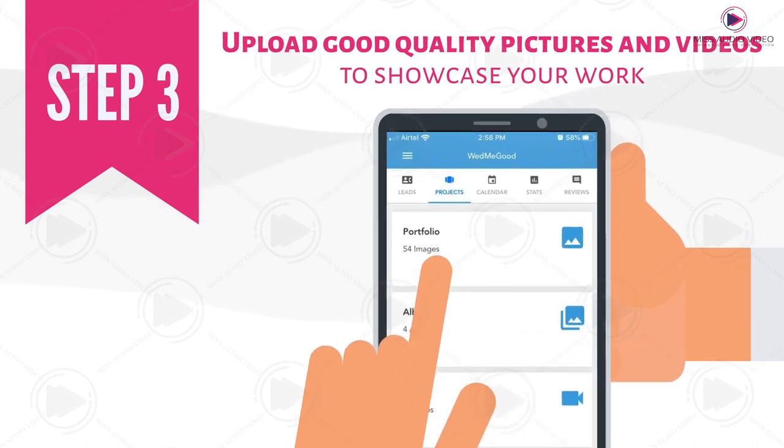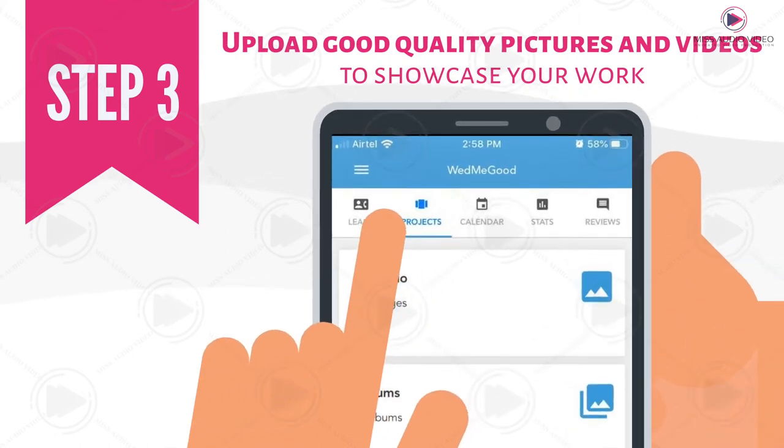Step 3: Upload good quality pictures and videos to showcase your work. To upload pictures and videos, all you need to do is click on the Projects tab and start uploading.